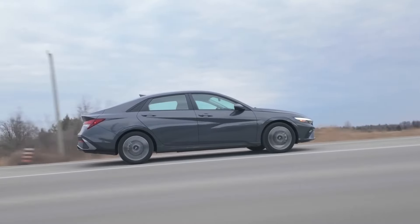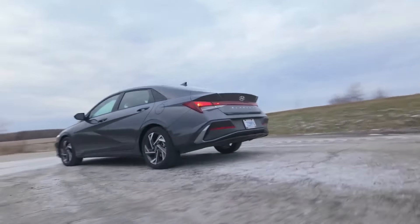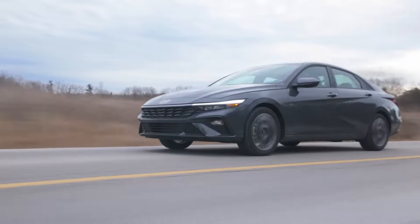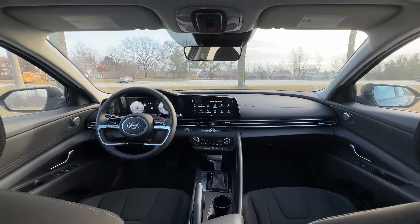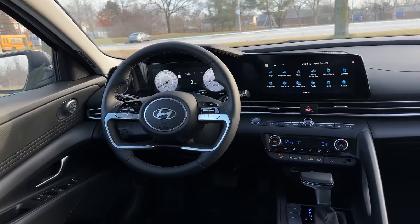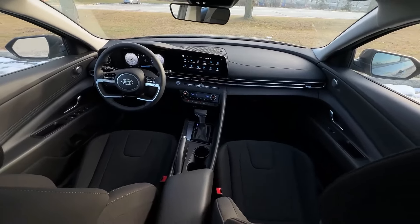The 2024 Hyundai Elantra continues to be a leader among compact sedans. It has a comfortable and roomy interior, a growing list of safety features, and a solid warranty. It also has a wide range of trims from hybrid to high performance, so there's a version to suit many types of drivers.